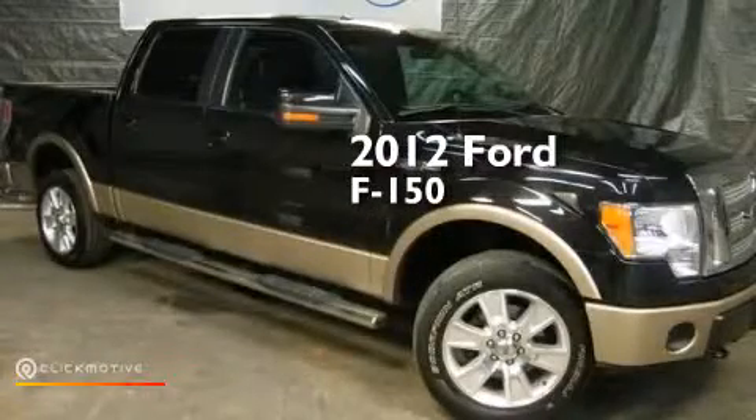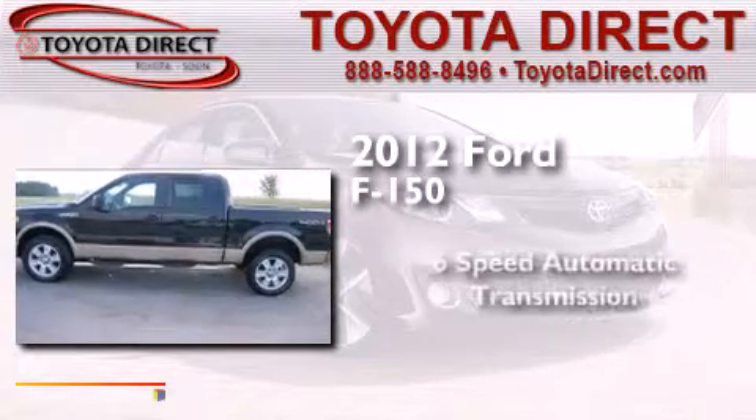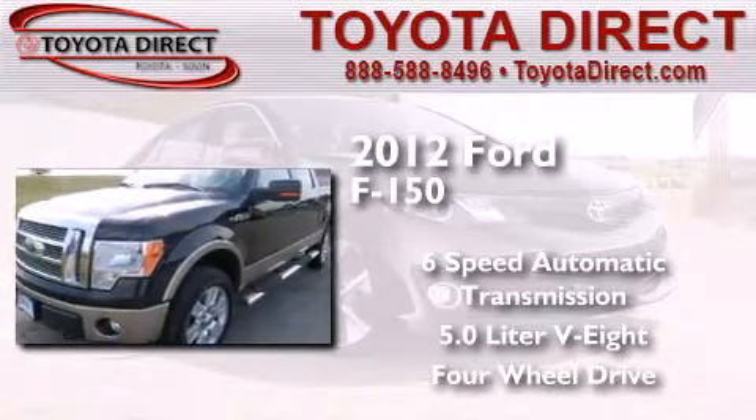This is a 2012 Ford F-150. This truck has a six-speed automatic transmission, a 5.0 liter V8, and the added capability of four-wheel drive.